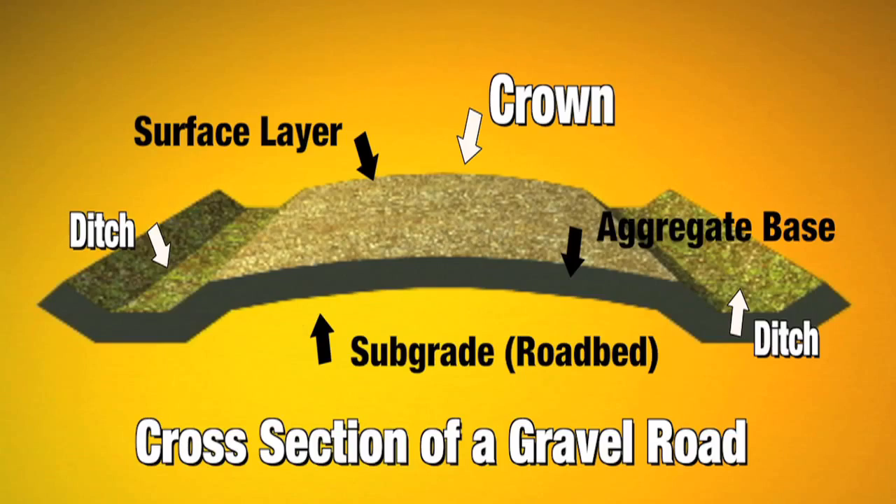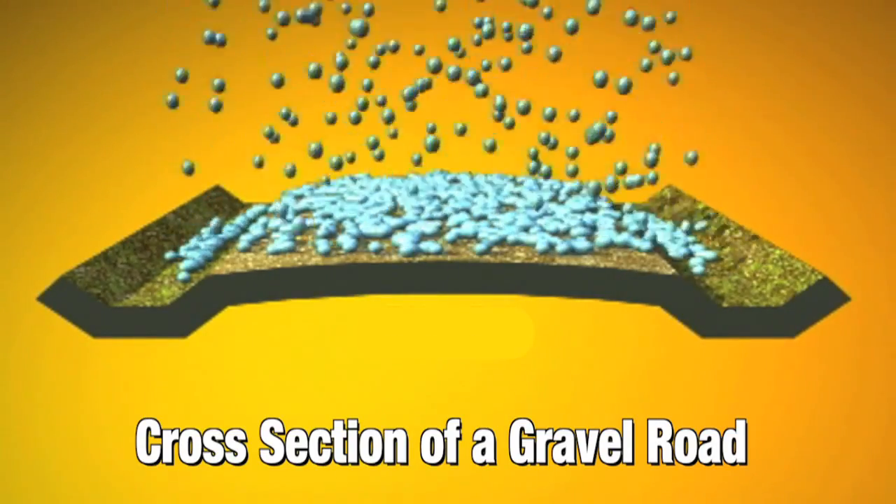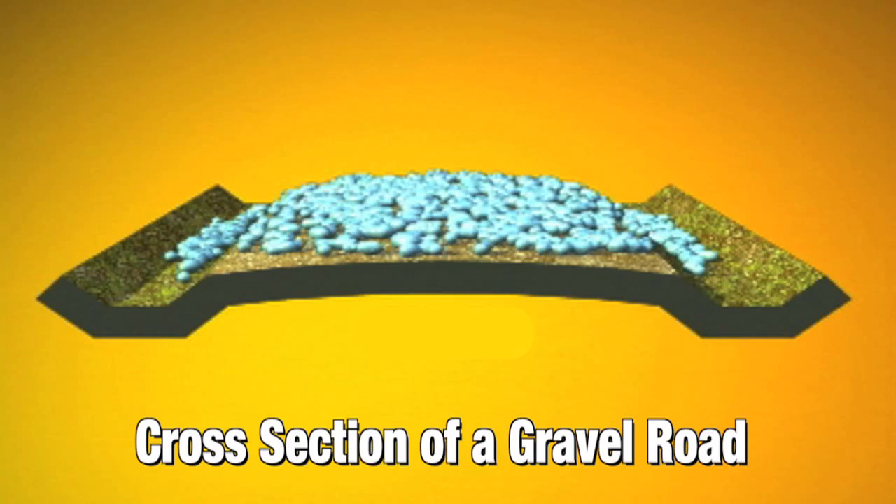The crown is the center of the road where it comes together and peaks in the middle. If you don't have enough crown, when it rains, water congregates on the road and doesn't really shed off. Over time, if it's wet in the fall because that water isn't shedding off, you have more moisture in the road, and when it freezes it expands and causes more frost boils come springtime.